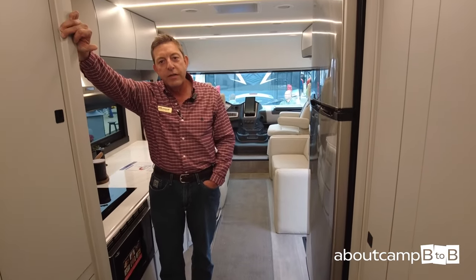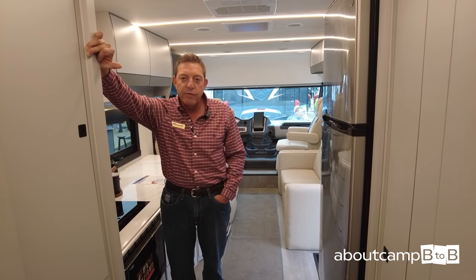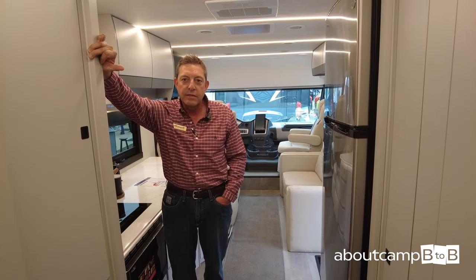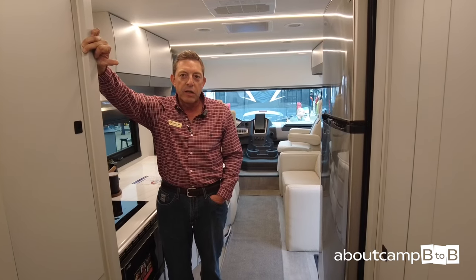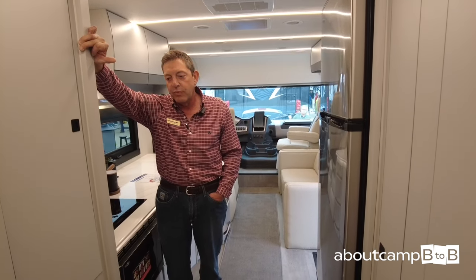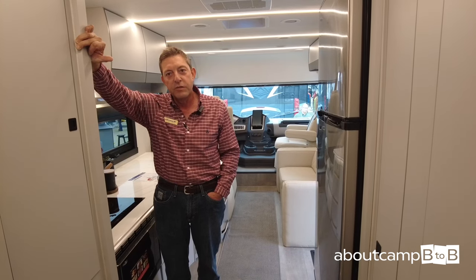Again, this is Mike Kaiser with Coachman Class A Division. I hope you enjoyed your tour. For any information you're looking for, please contact us at 574-825-8651. We're very excited about this project and welcoming this segment to the industry.